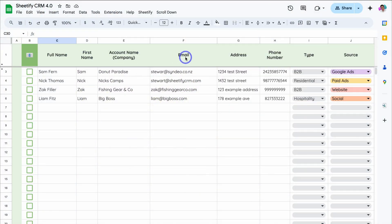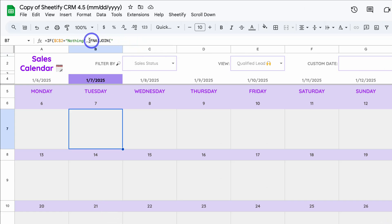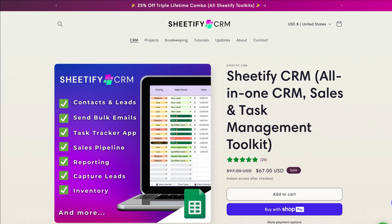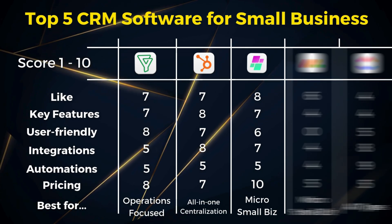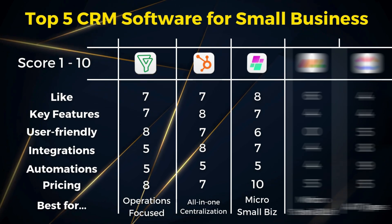What I dislike about Sheetify CRM: it only works for those using Google — either a free or paid Google Workspace account. Additionally, customizations are limited unless you have experience with Google Sheets and Apps Script. Pricing is simple: just $67 before discounts — a one-time payment for lifetime access, updates and all tools and features. I recommend Sheetify CRM to startups, solopreneurs and micro businesses for teams under five users. It works for most service-based and e-commerce businesses.